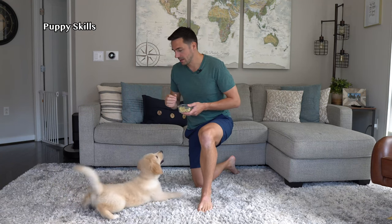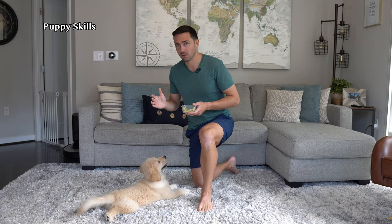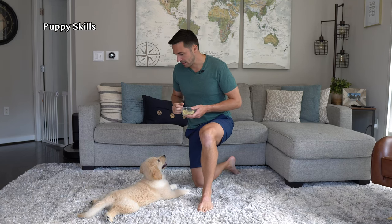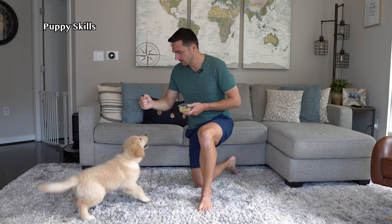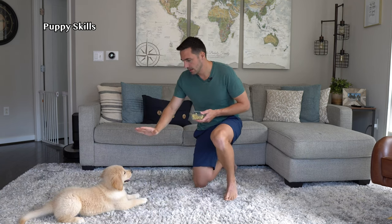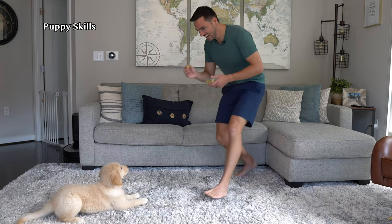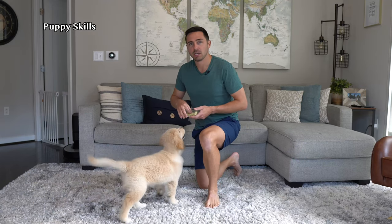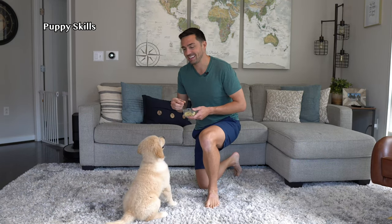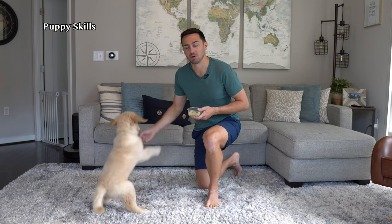We worked a lot on our stay. We keep these sessions very short, only four to five seconds and only one to two feet backwards. You say stay in a low tone with an open palm. Emma, sit. Stay. Go back really briefly, mark — yes — give a reward, and then release. Freedom. You want the exciting part to be staying, not being released, so that's why she gets the mark and the reward before the release word.